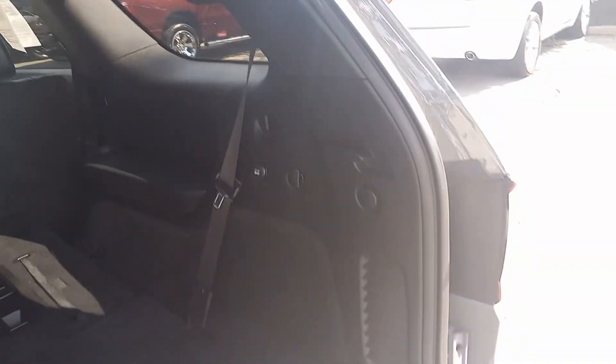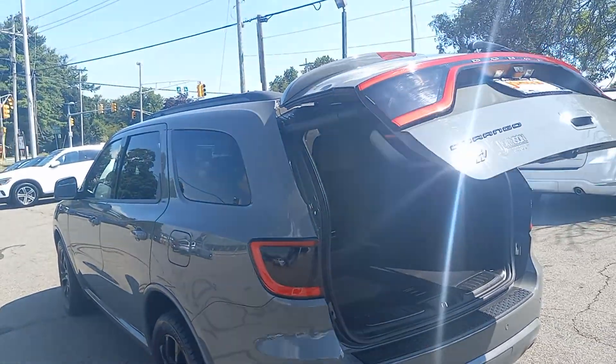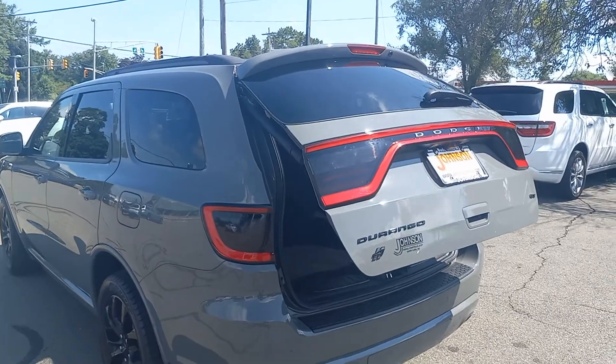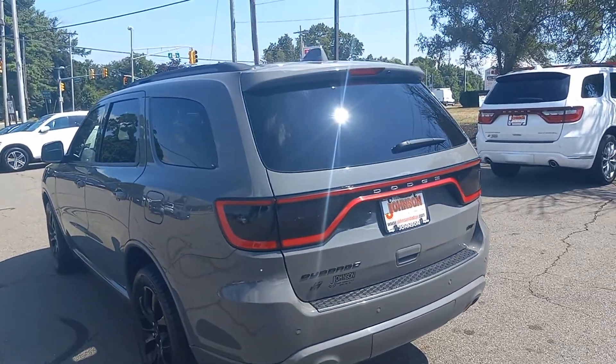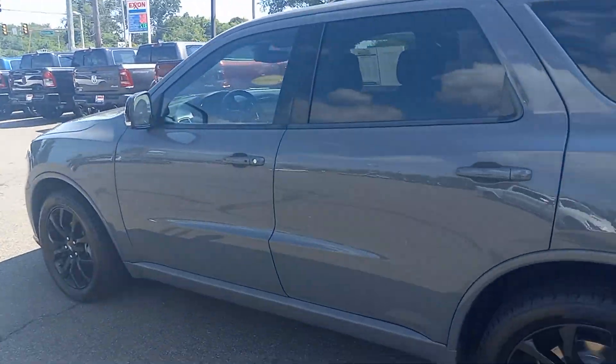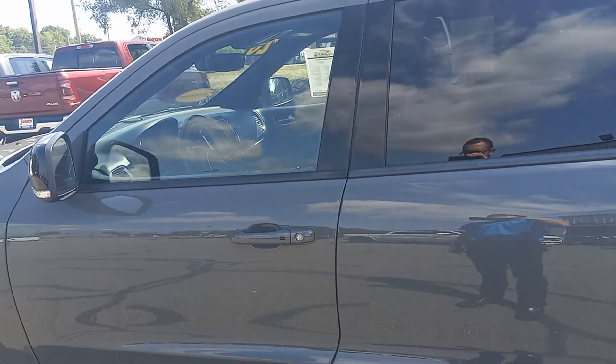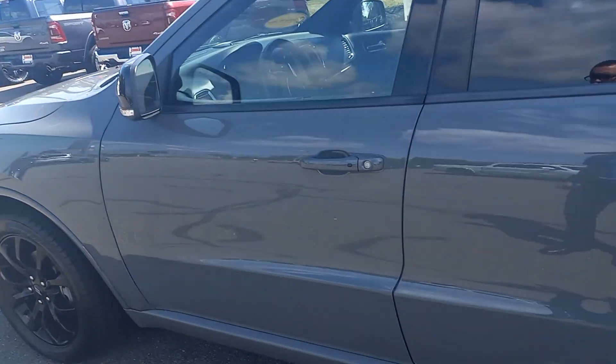All right, so let's go ahead and close that. This one's in fantastic condition — as a matter of fact, I believe this one was traded in off lease, so it's in great condition. Why don't we go ahead and do the remote start here. Here we go.